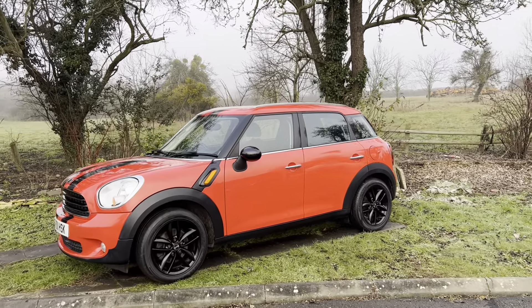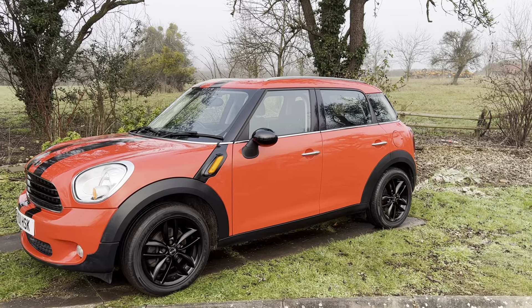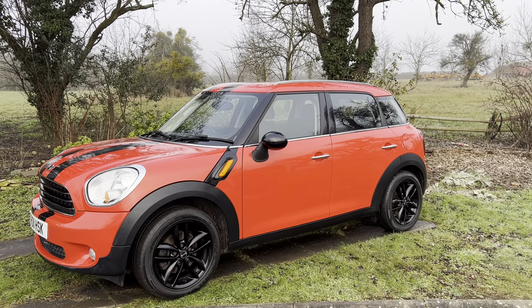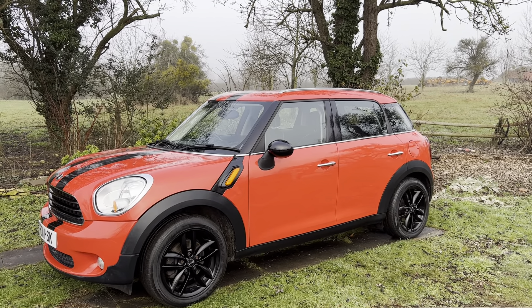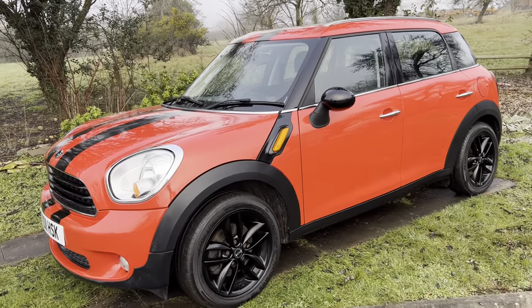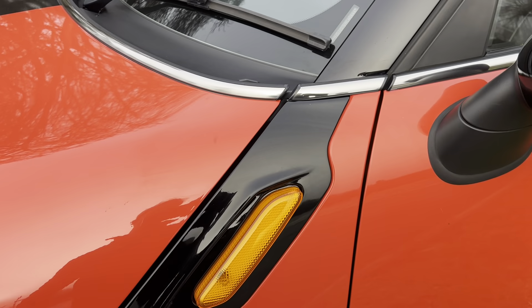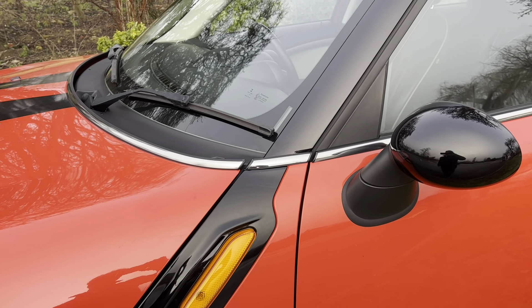It's in red and it's got these double spoke 17 inch alloy wheels which are in black, which work really well with the black mirrors and the black stripes, and you've got these black indicator surrounds here which look really lovely as well.